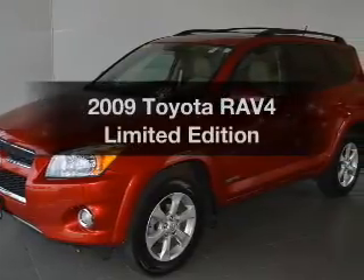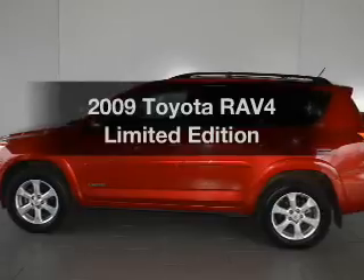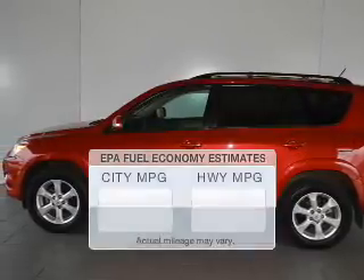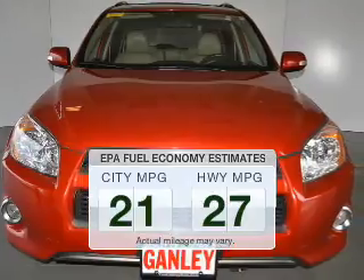Get noticed in this 2009 Toyota RAV4. If you're looking for an automobile with great attributes, look no further. In the city or on the highway, you'll spend less time at the pump with this fuel-efficient vehicle.